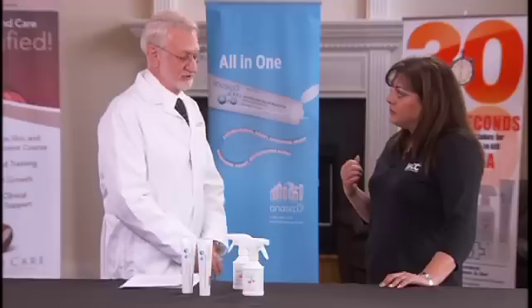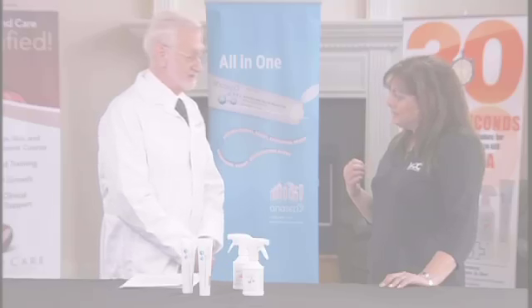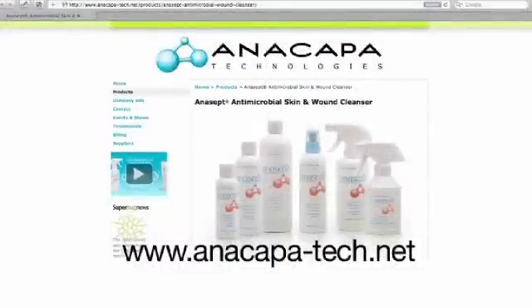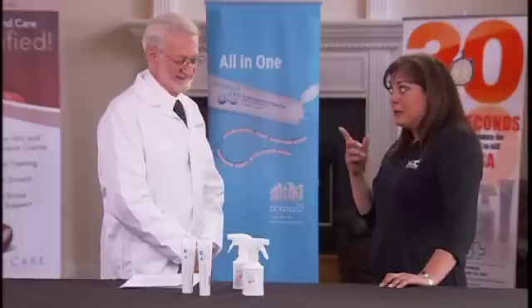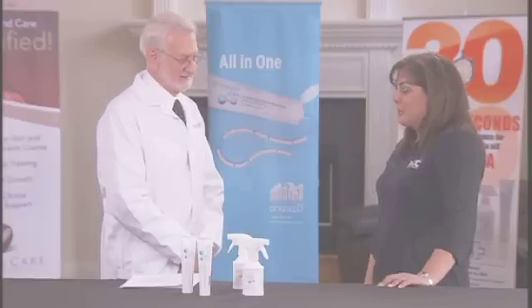Where would I go to get more information? You would go to our website at www.anacapa-tech.net. You just found me a new weapon to get rid of biofilm! This is awesome.